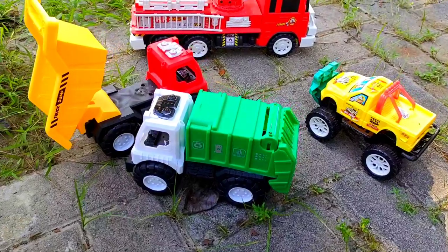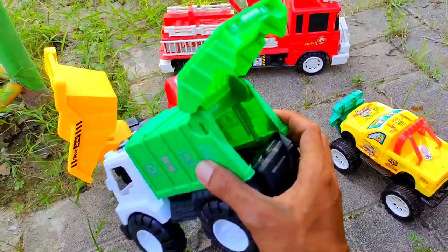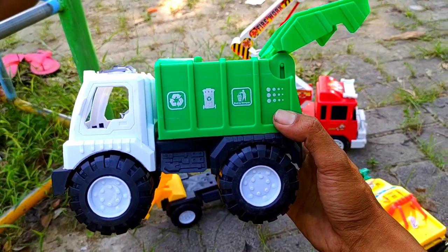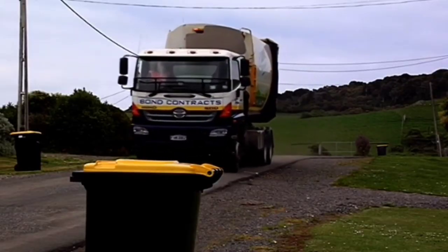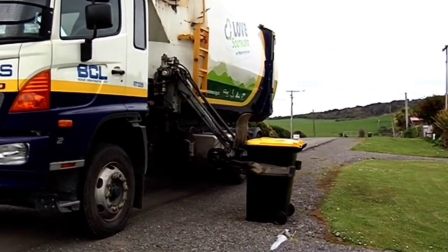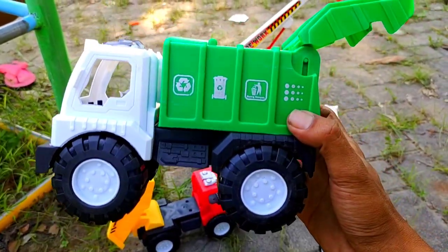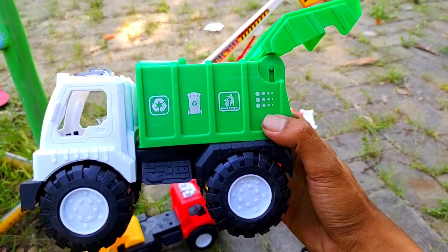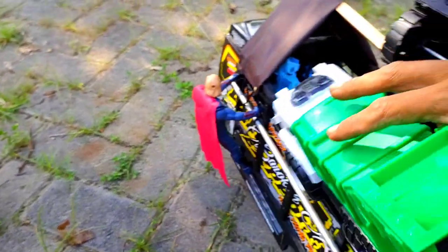Lihat teman, ini ada mobil seperti ini. Bentuknya aneh ya. Ada ruangannya juga di dalam. Ayo teman-teman, kira-kira ini mainan apa, mobil apa? Benar, ini adalah truk sampah. Yang menjawab dengan benar semua dari tadi bakal dapat hadiah dari kakak. Silahkan dijawab semuanya dengan benar.